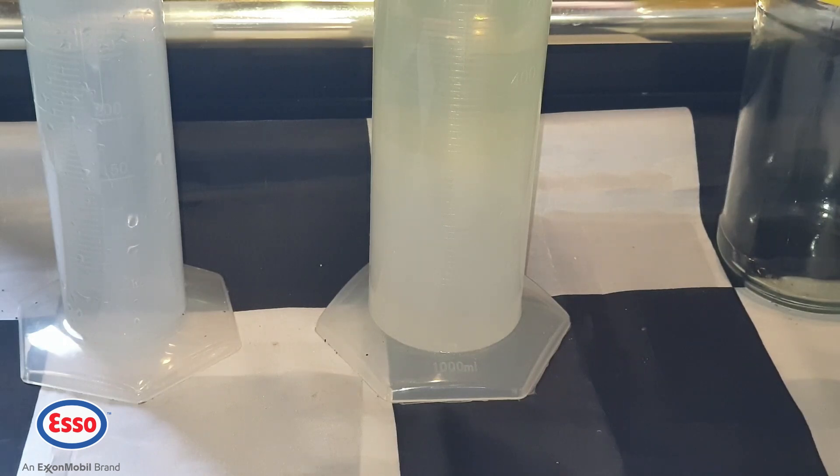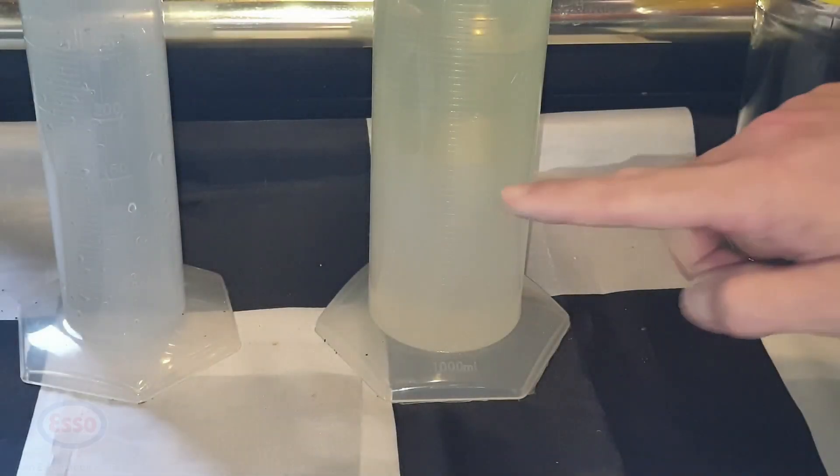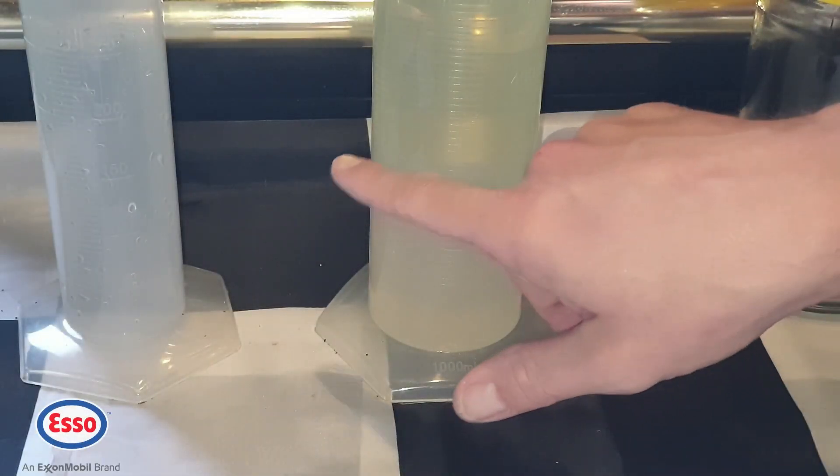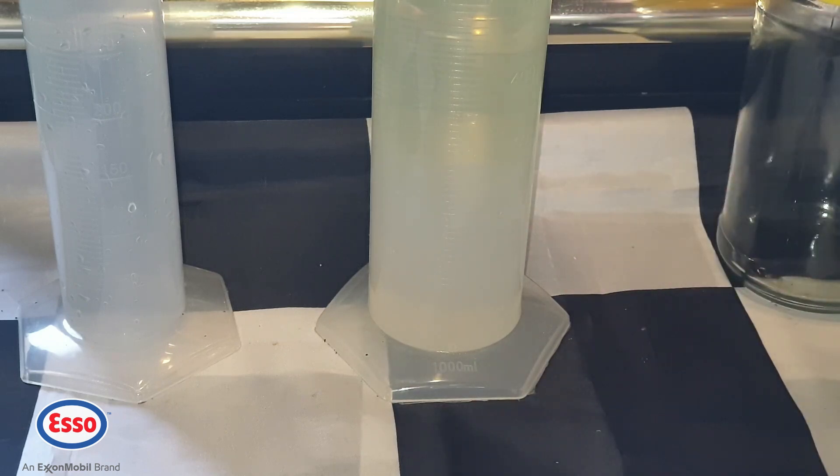So far it's looking the same as the last video, but we'll give it five minutes for the foaming and the wobbly line to settle. Now everything has settled — I'm not sure if it comes across on camera, but the water line is still at 300 millilitres. So we can conclude that the Peterborough Esso Synergy Supreme super unleaded sample is ethanol free, and now we can conduct the octane test.